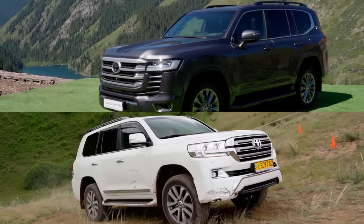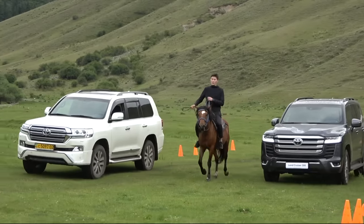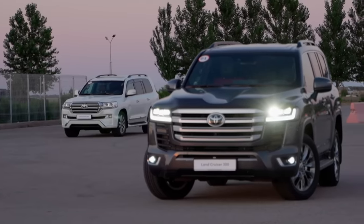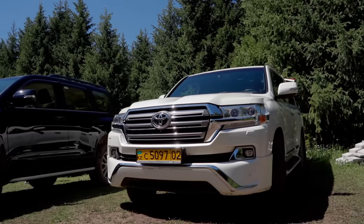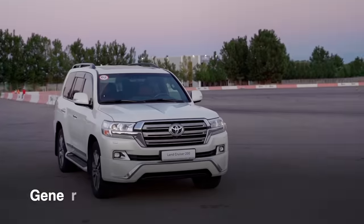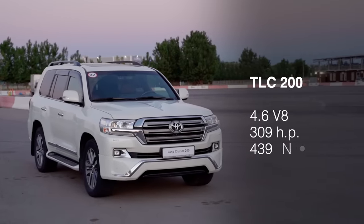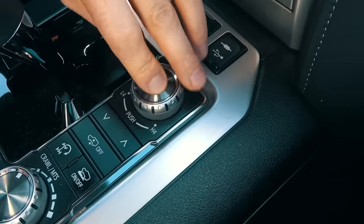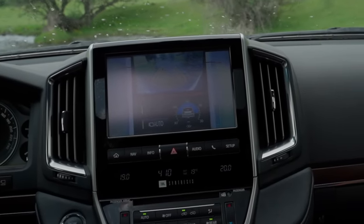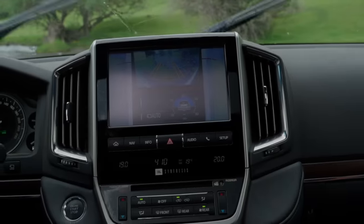Now let's get back to the topic of today's video. We will start our test drive with the Land Cruiser 200. This is a standard 2019 car with moderately off-road capable tires. It has a 4.6-liter V8 gasoline engine and an automatic transmission. As soon as we switched to the low range, the surround view system was activated. Check out the screen resolution because on the Land Cruiser 300, it will be absolutely different.